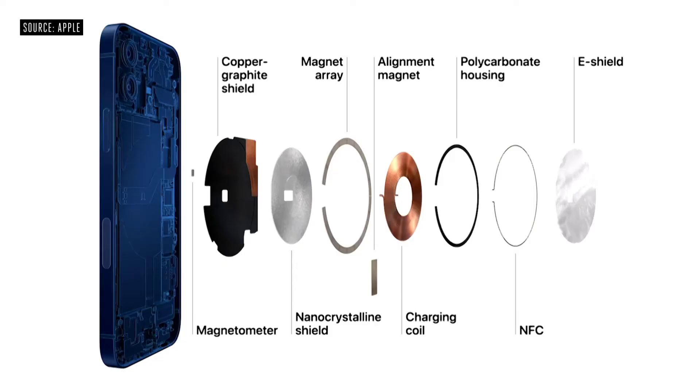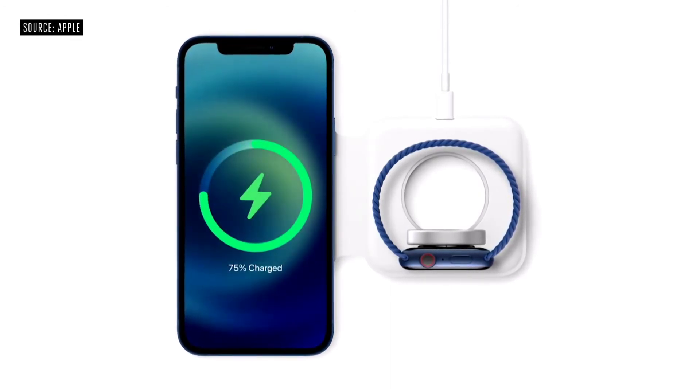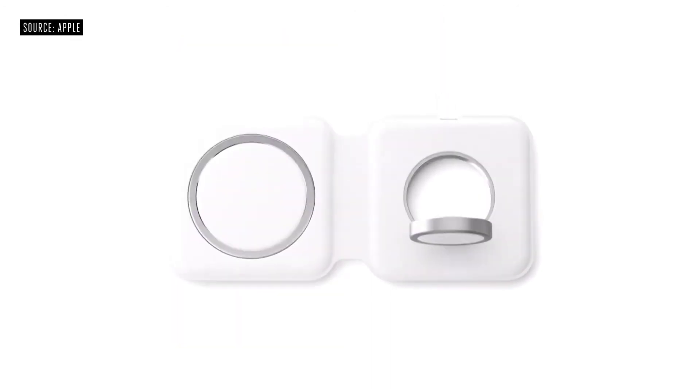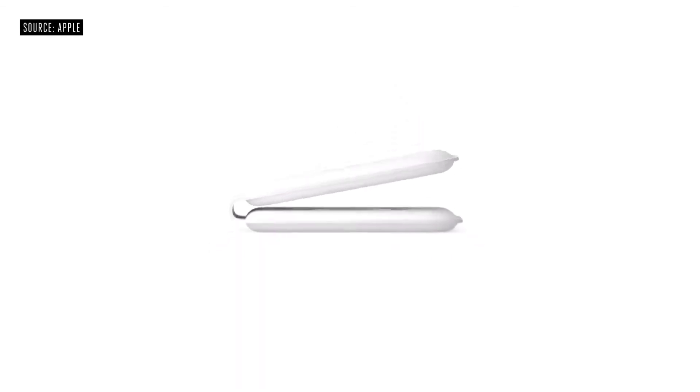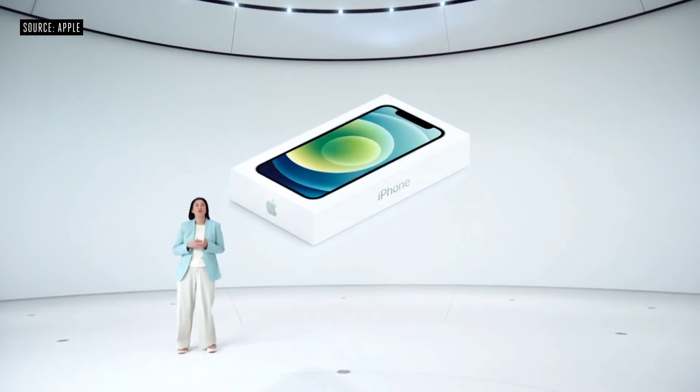This enables iPhone 12 to recognize and provide a better experience for accessories. Any MagSafe accessory can simply snap onto the back of iPhone. We're enabling a whole new ecosystem for MagSafe. We also developed the new MagSafe Duo charger for your iPhone and Apple Watch, and it folds up easily for when you travel. Every iPhone will include the more advanced and higher power USB-C to Lightning cable.